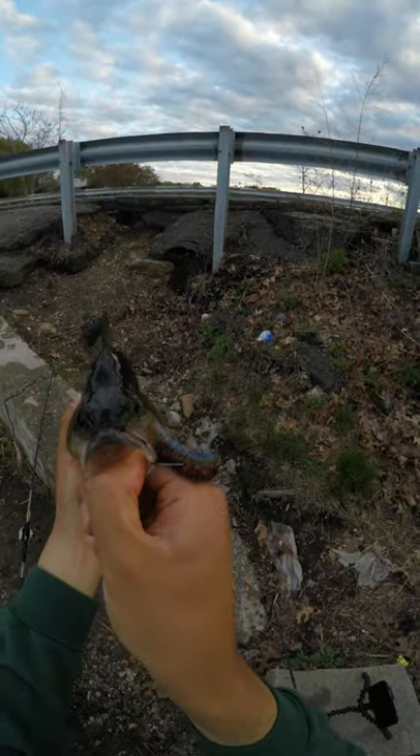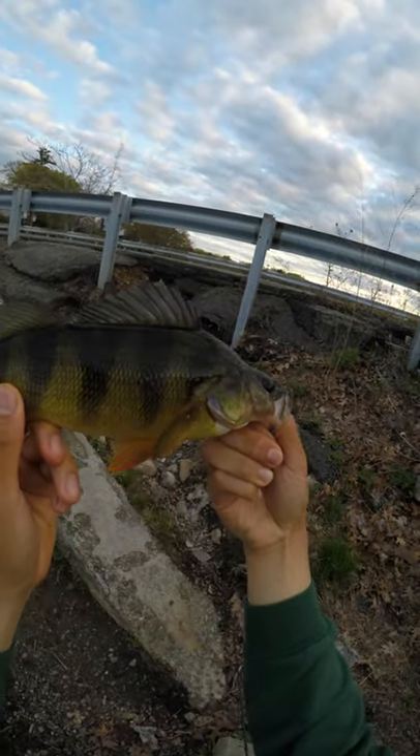I was stoked. Perch are so aggressive and have this giant dorsal fin on their head to defend against predators.